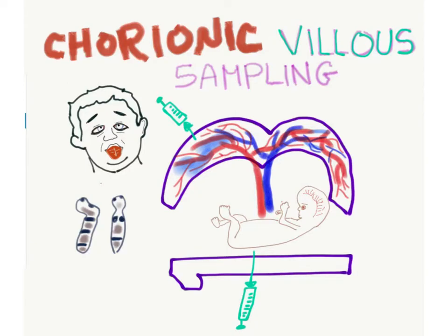Medicosis Perfectionalis is here and today let's talk about Chorionic Villous Sampling. In the first trimester — around the 13th week gestational age — we can do this procedure for karyotyping to detect genetic diseases such as Down Syndrome.